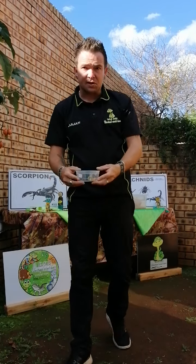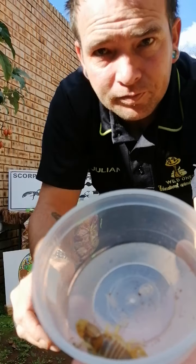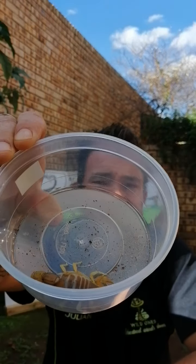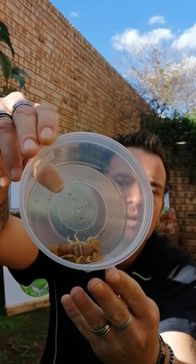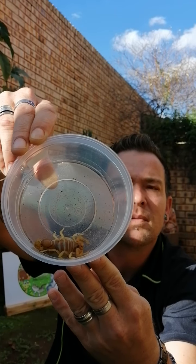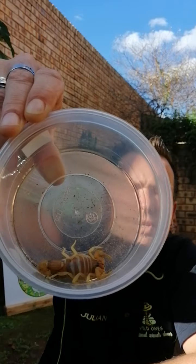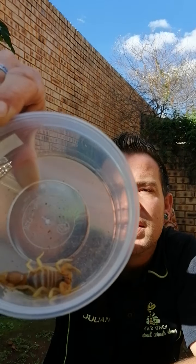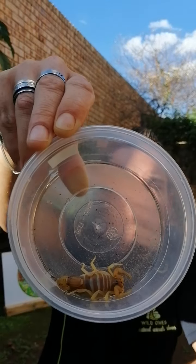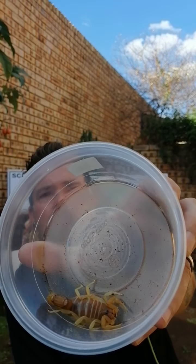This next one is a highly, highly venomous type of scorpion. This one is a Paributhus mosambicensis - you get them all around South Africa and generally across Africa as well. As you can see, it has a very fat tail and tiny little pincers - that tells you these guys are very, very dangerous. They have neurotoxic venom and can make you very, very sick. All scorpions have neurotoxic venom, but the issue is the amount injected and the intensity of the venom.